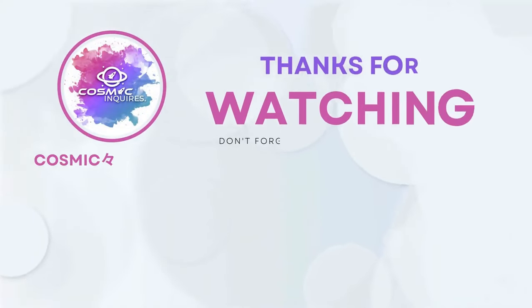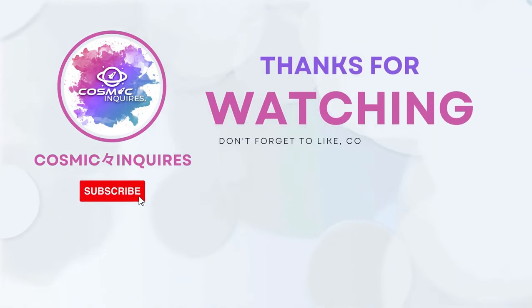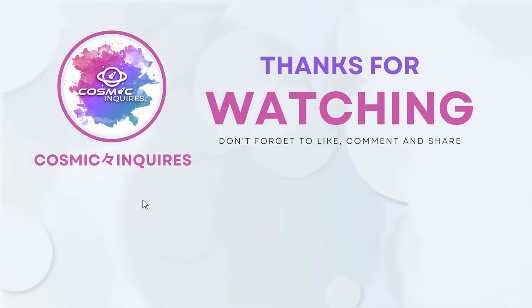Thanks for joining us on this cosmic journey. Don't forget to like, subscribe, and click the video on your screen for more mind-bending content. Until next time, keep gazing at the stars. This is Cosmic Inquiry.